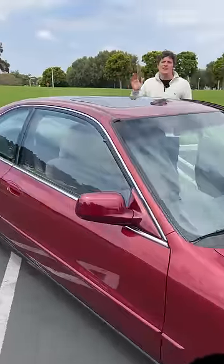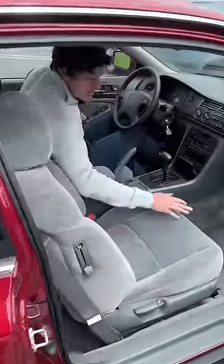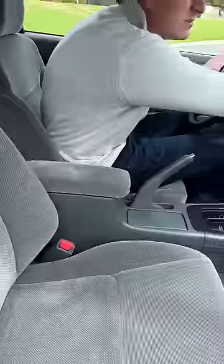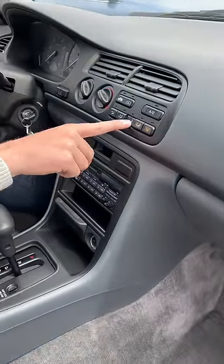So first of all, the paint is perfect. The wheels are perfect, but the interior is what is so special. The seats have all their cushion in them — they feel fantastic and they look great. The dashboard has no imperfections, not even a single crack, and the buttons have never been used.